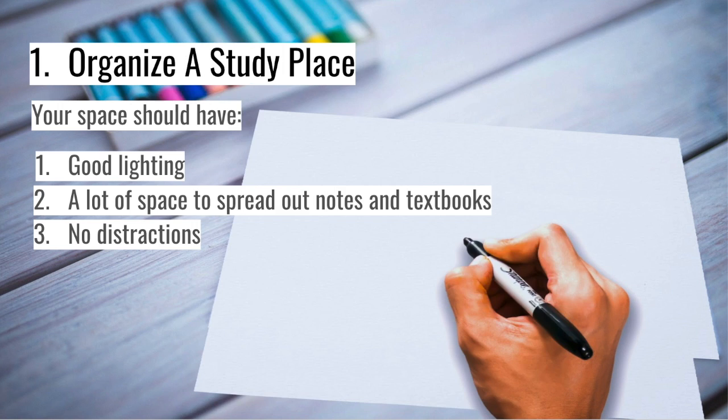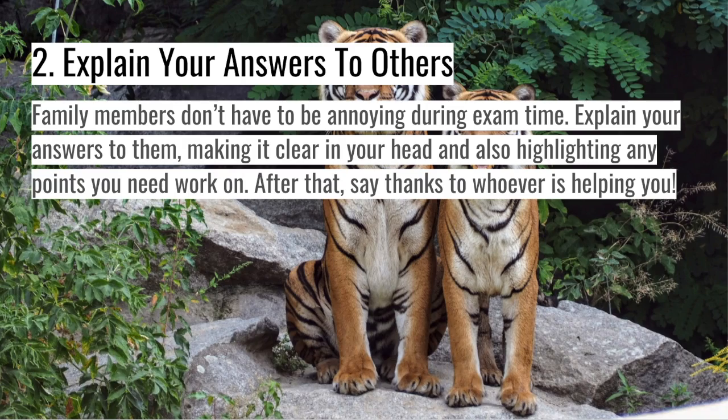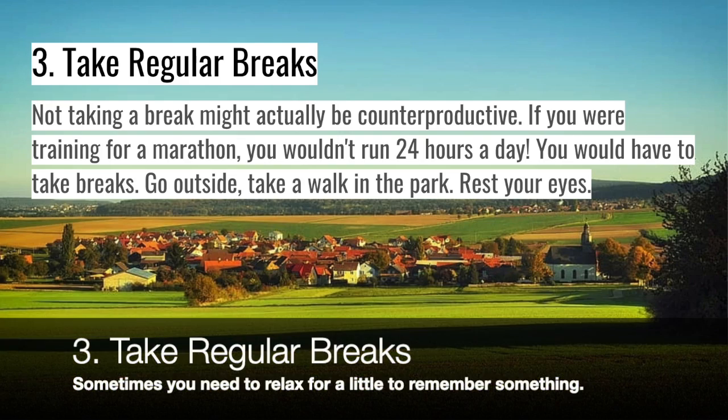Get rid of all the distractions. Two: explain your answers to others. When you try to teach someone else something, it can strengthen your memory and can also help you find out what you aren't really good at. This will make it clear in your head, and you'll know when some things are not clear.